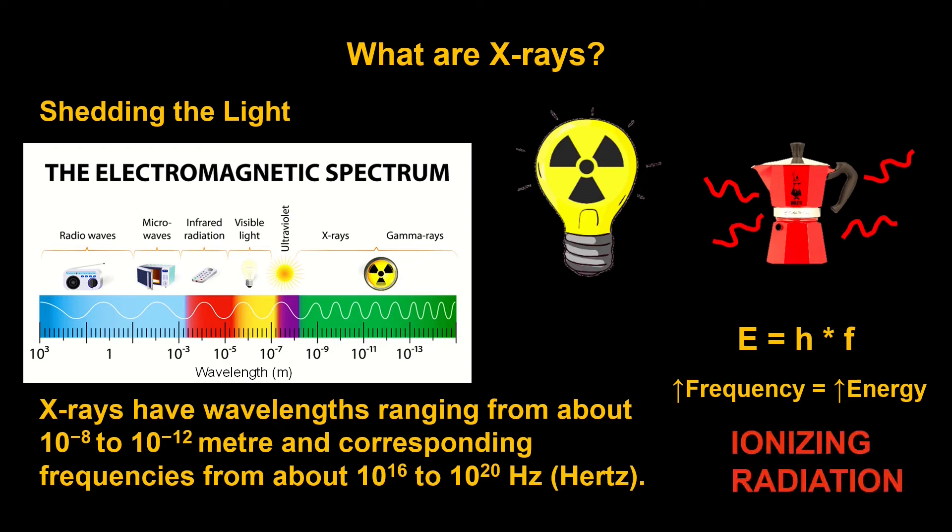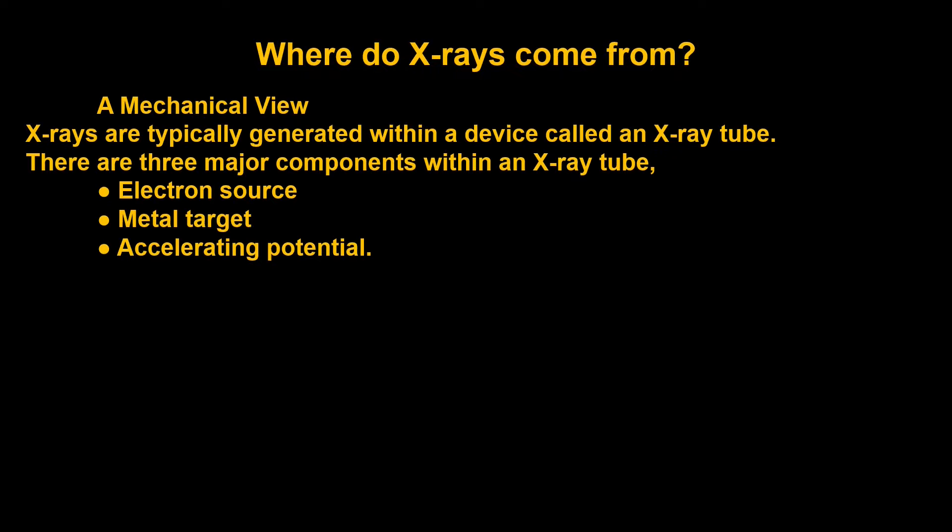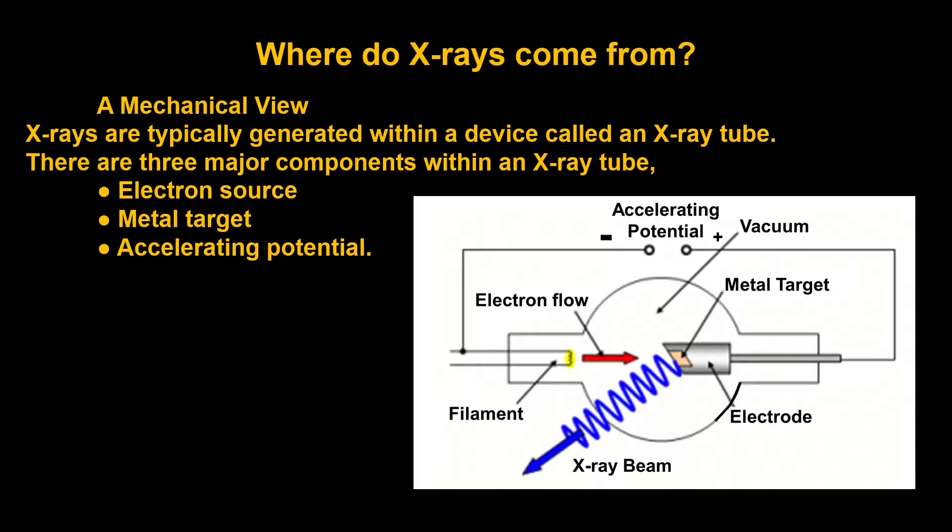X-rays are light, but where do x-rays come from? To describe this, I have two different views. First, the mechanical view, where x-rays are generated within a device called an x-ray tube. The x-ray tube, as I show right here, consists of three major components: you've got the electron source — in this case a filament — where you run a current through; you have a metal target, shown over and to the right, attached to the electrode; and you have an accelerating potential between these two points.